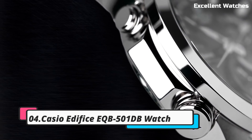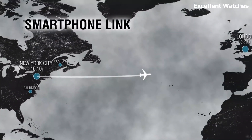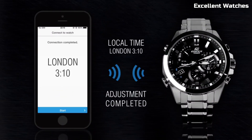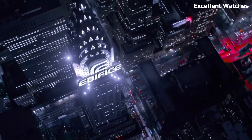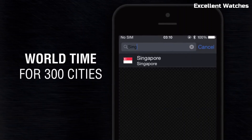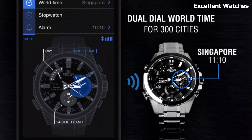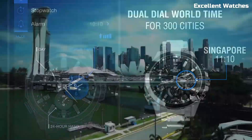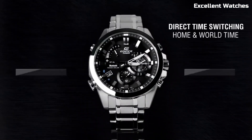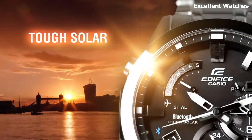Number 4: Casio Edifice EQB501DB. The Casio Edifice EQB is a masterful fusion of elegance and precision. Crafted with a stainless steel case and band, it exudes durability and sophistication. Bluetooth connectivity allows for effortless smartphone synchronization, ensuring precise timekeeping and easy adjustments. With world-time functionality, it becomes an indispensable travel companion, effortlessly switching between time zones. The solar-powered battery guarantees uninterrupted performance, and the accompanying smartphone app offers precise control over various watch functions. The Casio Edifice EQB is more than just a watch — it's a symbol of modernity and precision for the discerning individual.